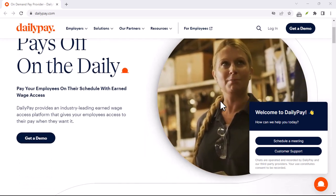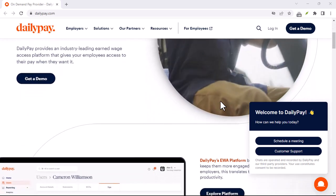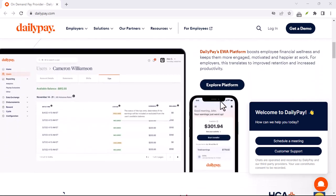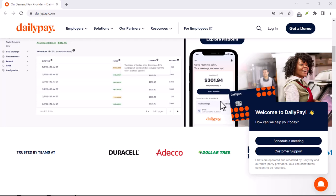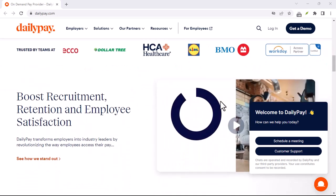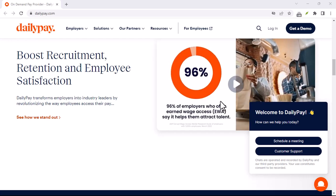Ever feel that agonizing weight between payday and needing to pay? Imagine a world where you could access your earned wages before the official payday rolls around. That's the magic of DailyPay, a service offered by some employers that allows you to grab a hold of your income as you earn it.